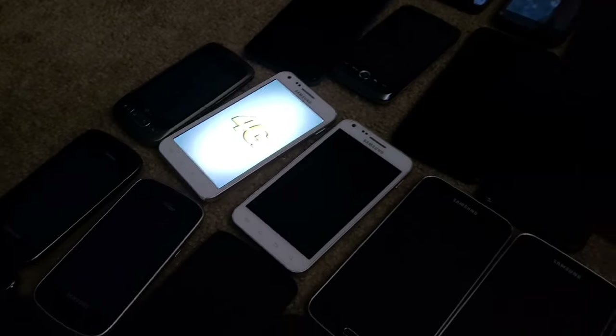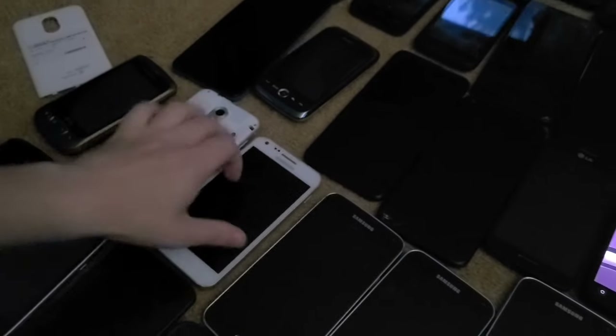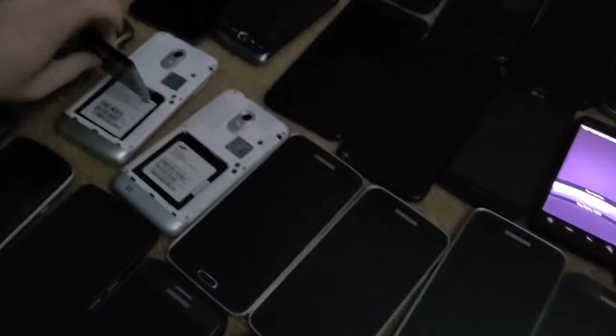I'm going to swap the battery into the one with more history since it came reset. One of the S2 Epics is actually on Boost Mobile — I forgot they could be on Boost Mobile.